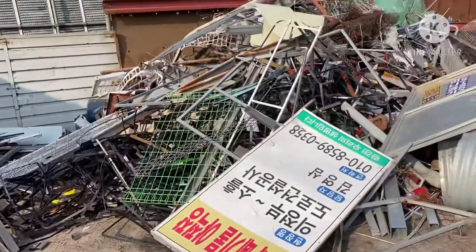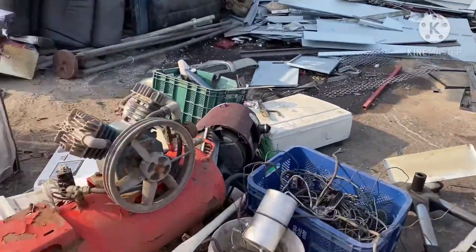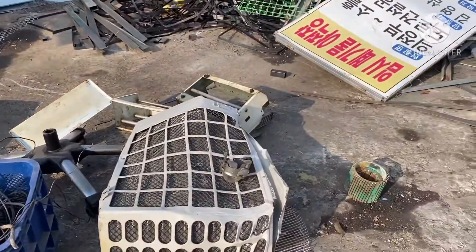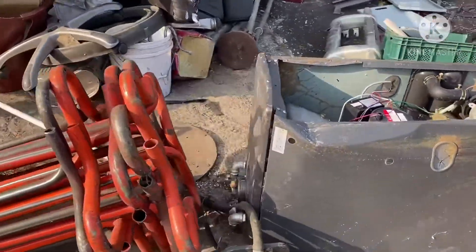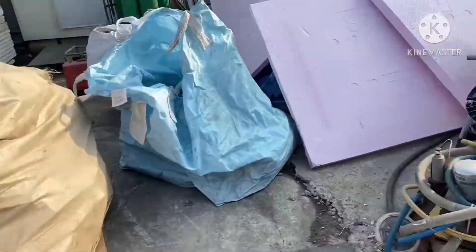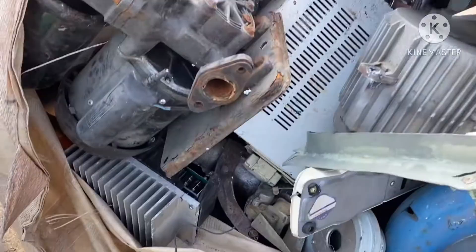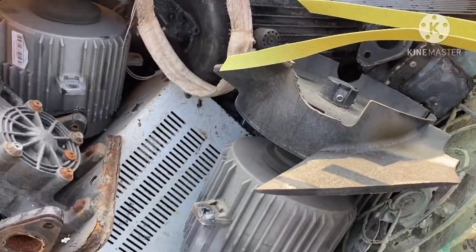As usual, many scraps are here. They have also different kinds of motors, electric pumps, and motors. There are also generators.